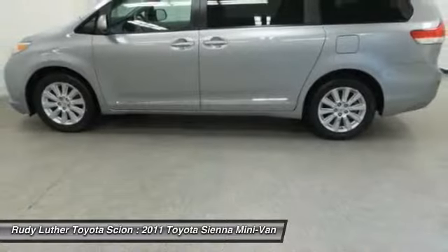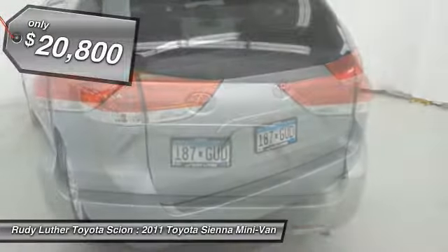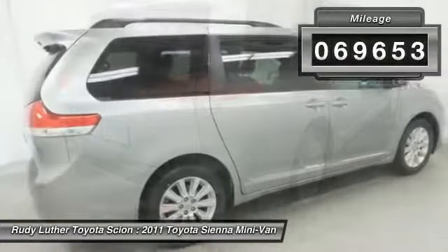Add a refined and fuel-efficient V6 engine, a smooth ride, and upscale interior accommodations to the mix. And it's easy to see that Sienna is built with the whole family in mind and is priced below $25,000.